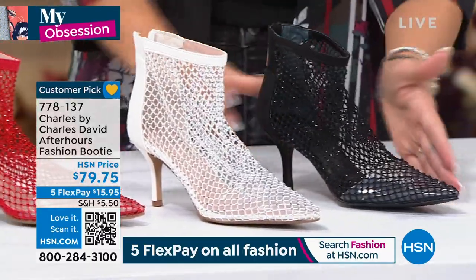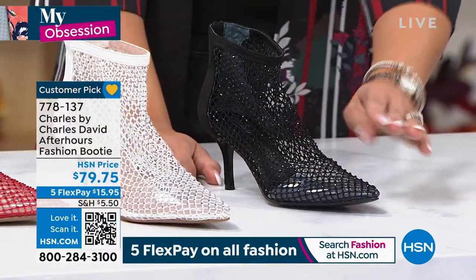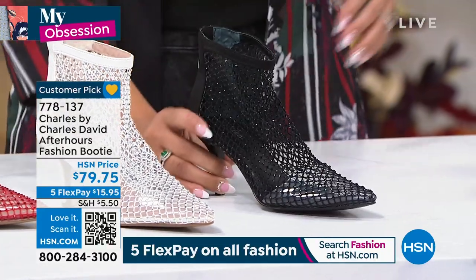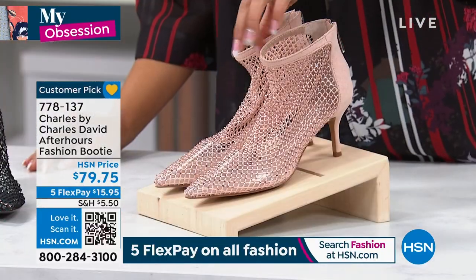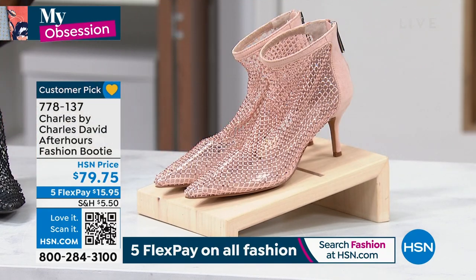This is your black option. 50 left in the black, so it's about to be last call on that one. Sizes 5 through 8 only, and that does include half sizes — 5 through 8 only with those half sizes in the black.